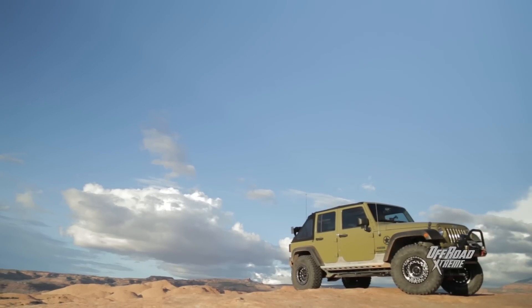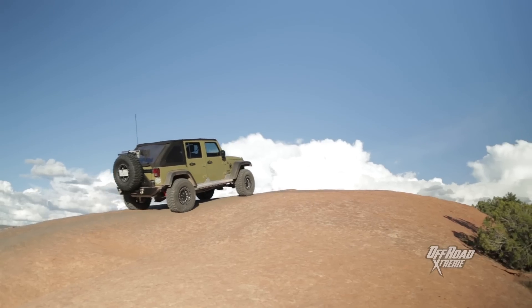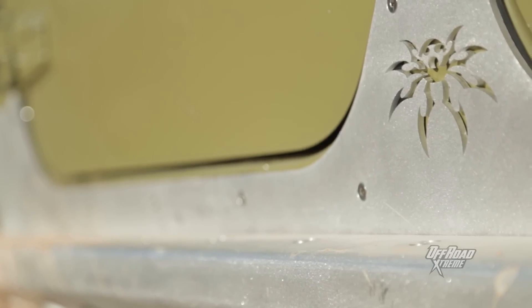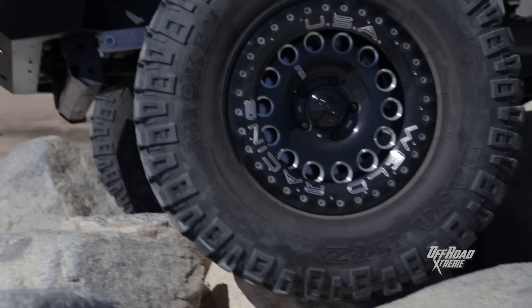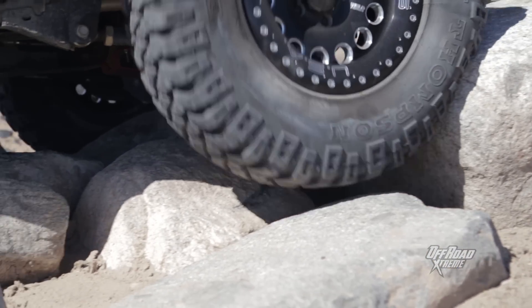This is our Jeep Wrangler project vehicle, Sergeant Rocker. We've added a 4.5-inch suspension lift, 35-inch tires, and about a ton of body armor. We've made it radically more capable off-road, but we've also really increased the amount of work that the Pentastar V6 under the hood has to do.